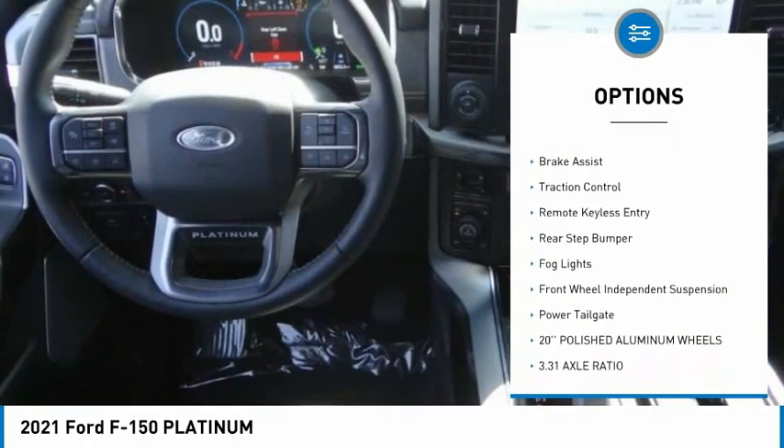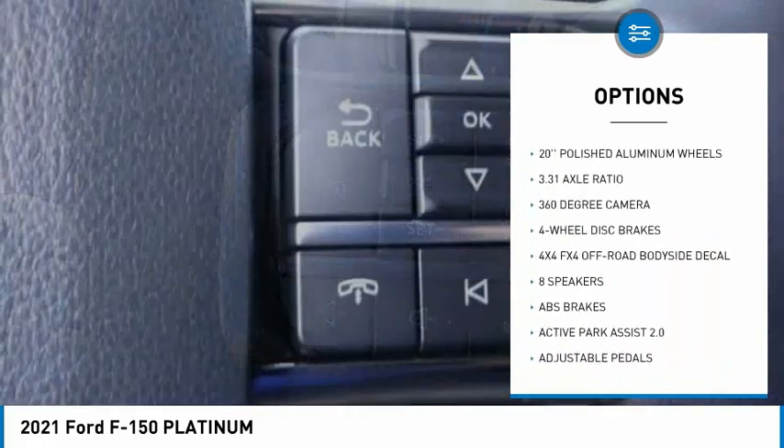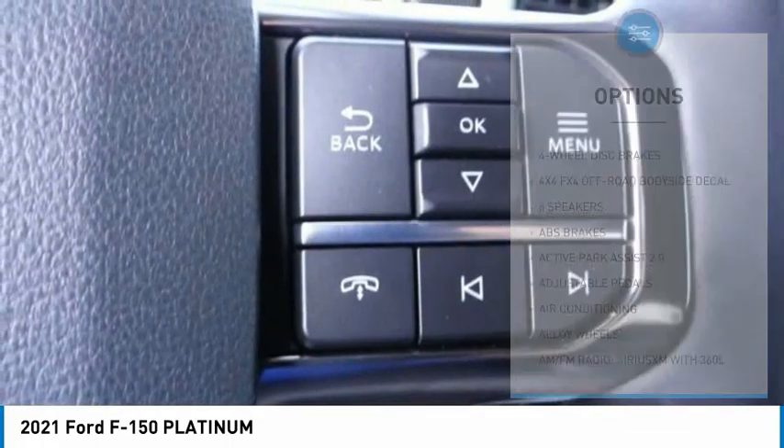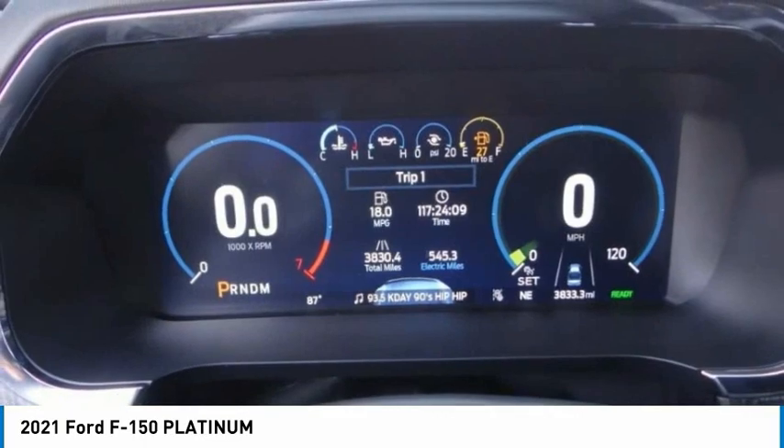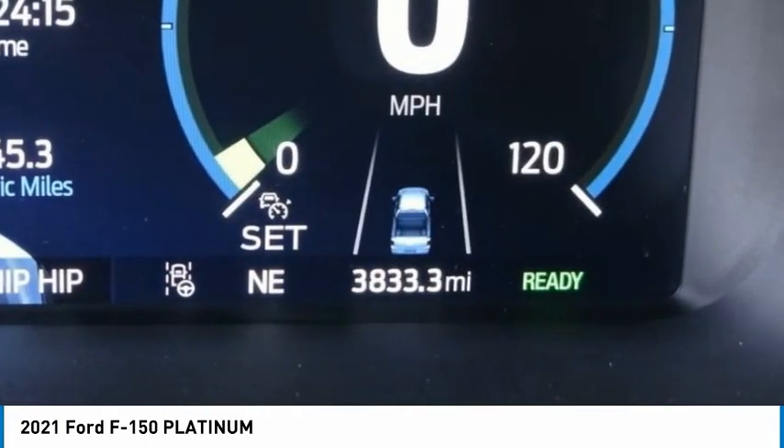electronic stability control, alloy wheels, brake assist, traction control, remote keyless entry, rear step bumper, fog lights, front wheel independent suspension, and power tailgate. Come take a test drive today!